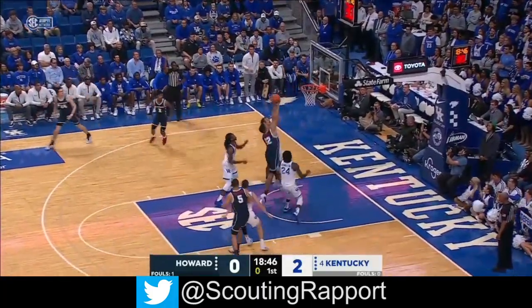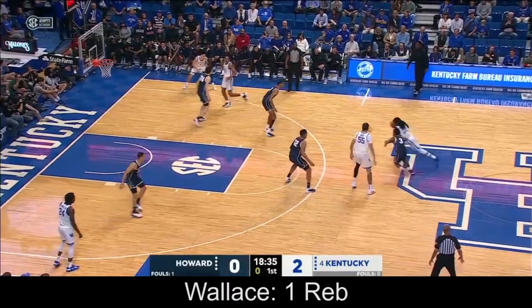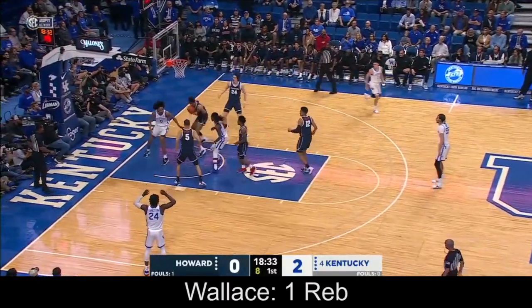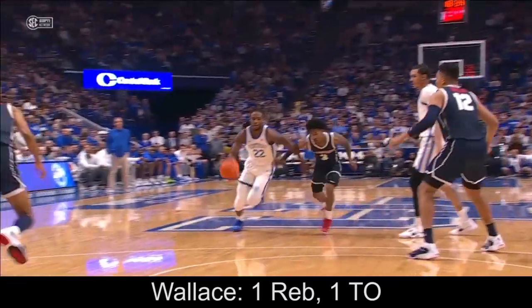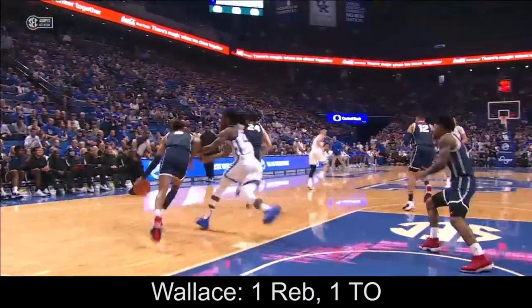Wallace let his man get by. Wood has an open three. Wallace tried to dump it down, taken away by the Bison. Well, there's that middle third attack I thought Cal would quickly go to, and he did. It's just a misread by Kaysen Wallace.